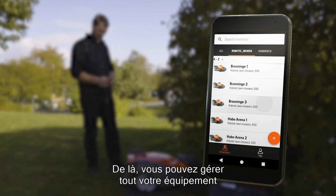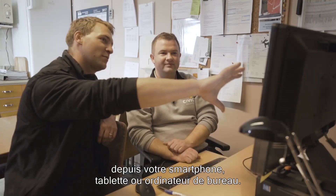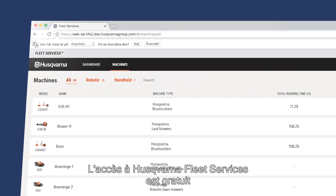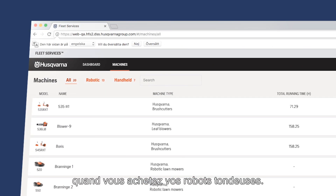From here, you can manage all your equipment from a smartphone, tablet or your desktop. Access to Husqvarna Fleet Services is complimentary when you purchase our commercial robotic mowers.